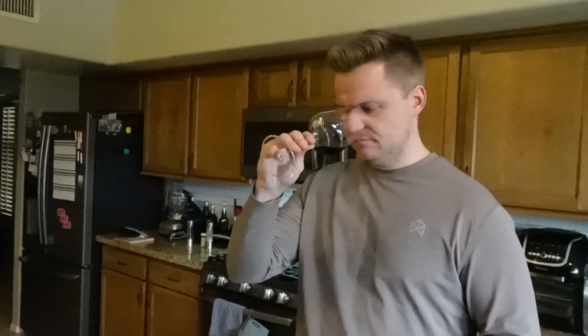It needs a little bit of time, I think. I'm not going to nose it properly right now — a little nose blind at the moment. But this is probably going to be pretty good. Let me decant it and we'll come back to you.